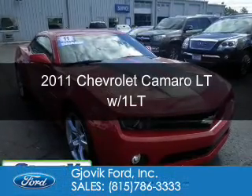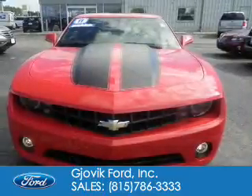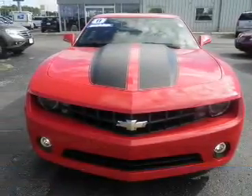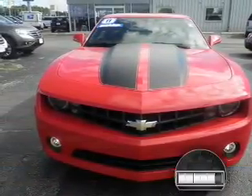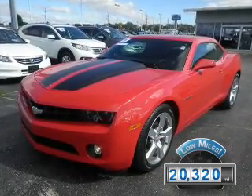This is a used 2011 Chevrolet Camaro. It's powered by rear-wheel drive, a 3.6-liter six-cylinder engine. With fewer than 25,000 miles, this vehicle has a long road ahead.